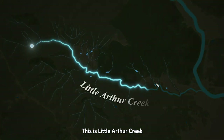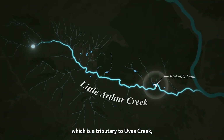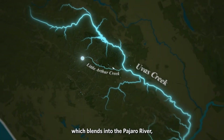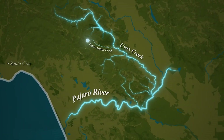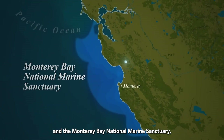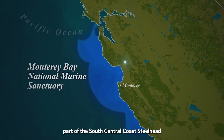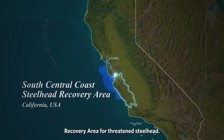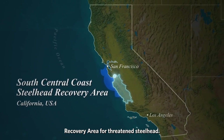This is Little Arthur Creek, which is a tributary to Uvas Creek, which blends into the Pajaro River, which then moves to the Pacific Ocean in the Monterey Bay National Marine Sanctuary. It is part of the South Central Coast Steelhead recovery area for threatened steelhead.